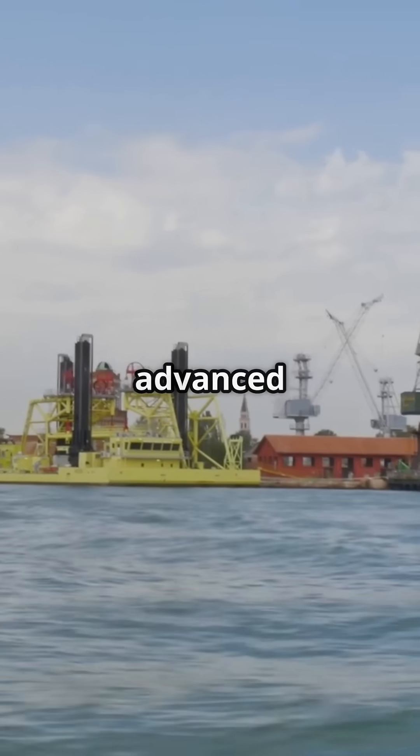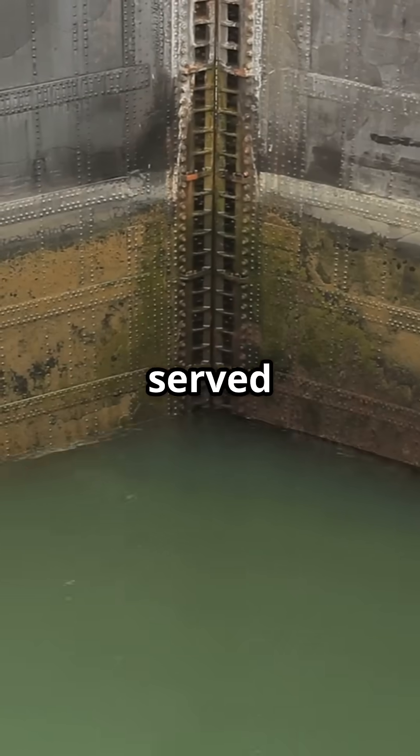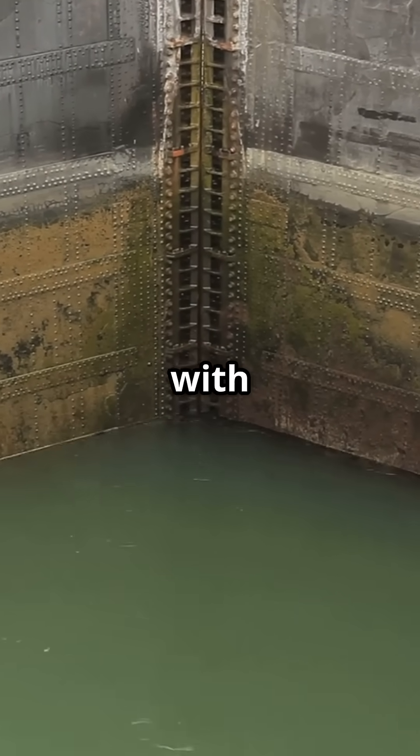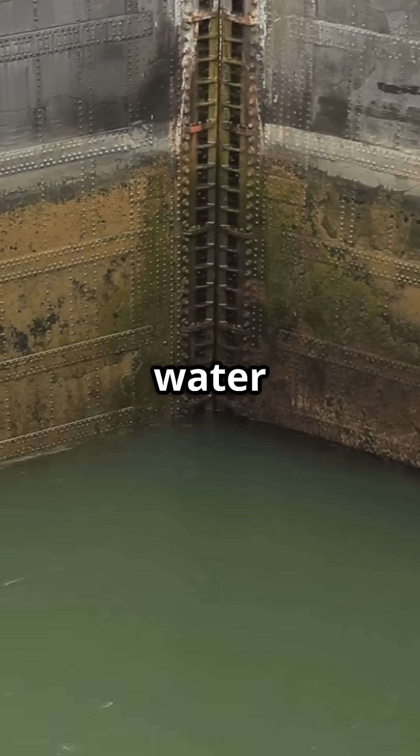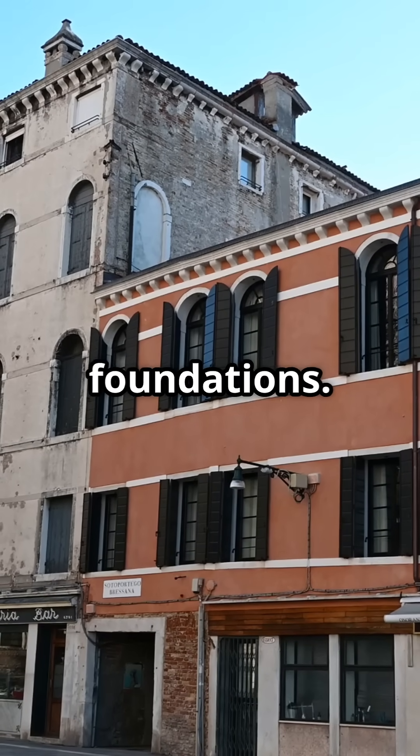Venice's engineering also included advanced hydraulic management to cope with tides and floods. Canals served as both transportation and drainage, with sluice gates and locks regulating water flow. Buildings were made with lightweight brick and minimal upper stories to reduce pressure on the foundations.